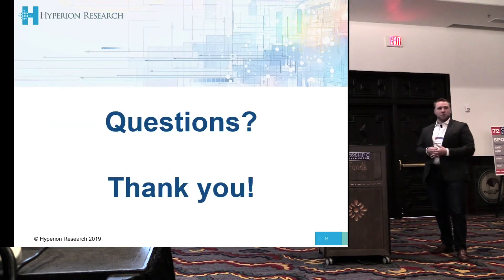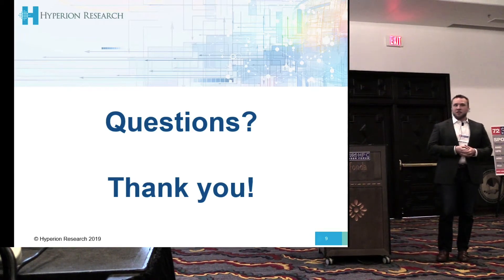With that, I'll open it up if anyone has any general questions. Otherwise, you can find me after and ask.